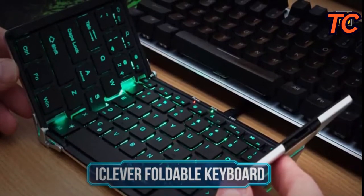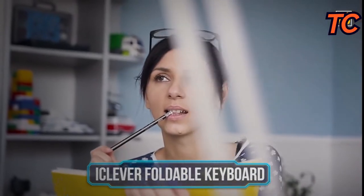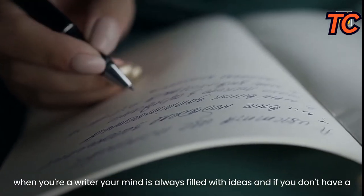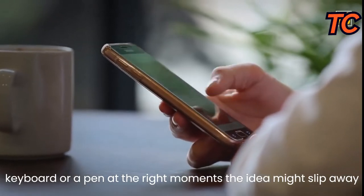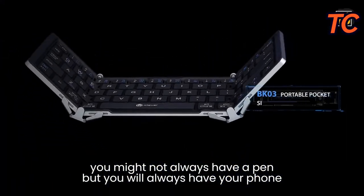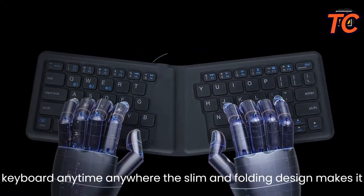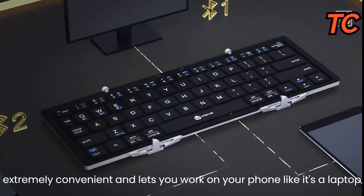iClever Foldable Keyboard. When you're a writer, your mind is always filled with ideas, and if you don't have a keyboard at the right moment, the idea might slip away. The iClever foldable keyboard makes the writing process easier — you can use it anytime, anywhere. The slim, folding design makes it extremely convenient and lets you work on your phone like it's a laptop. It's completely cordless, solving the frustration of typing a whole essay on a phone screen.